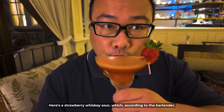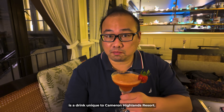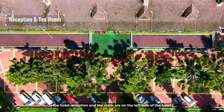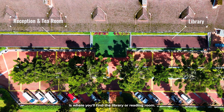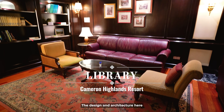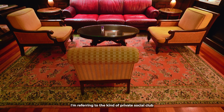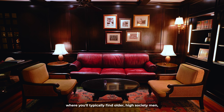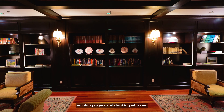Here's a strawberry whiskey sour which, according to the bartender, is a drink unique to Cameron Highlands Resort. The hotel reception and tea room are on the left side of the hotel when you're facing it from the car park. On the right side is where you'll find the library or reading room. The design and architecture here are especially evocative of a classic gentleman's club — the kind of private social club where you'd typically find older, high society men smoking cigars and drinking whiskey.